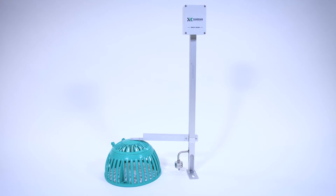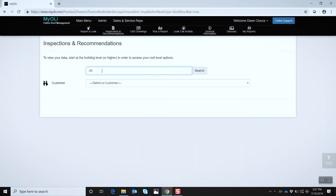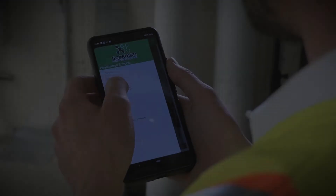Each Smart Drain is fully integrated with our comprehensive facility database, which contains everything you need to know to cost-effectively manage your roofing investment, including inspection and maintenance data, repair recommendations, and much more.